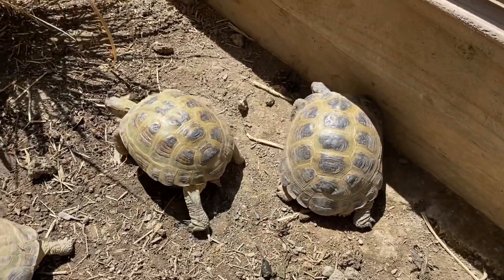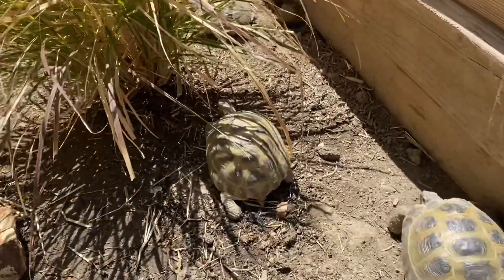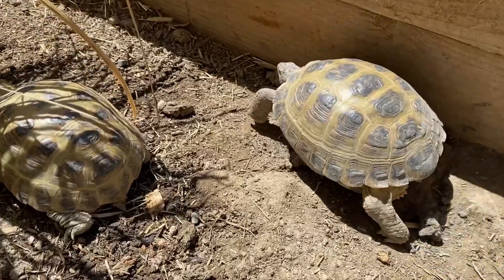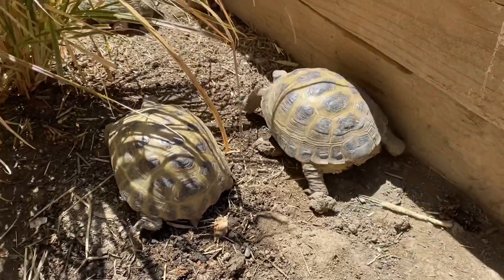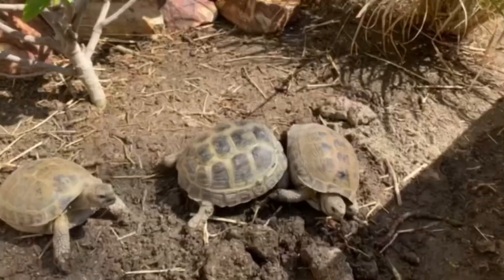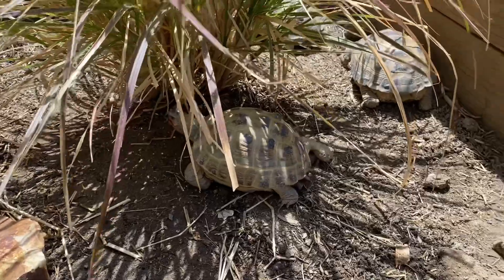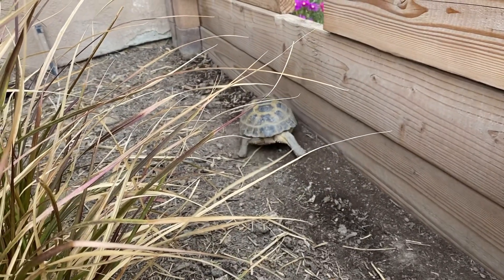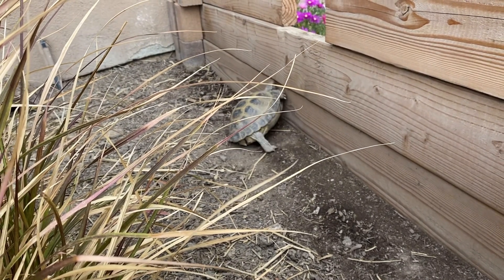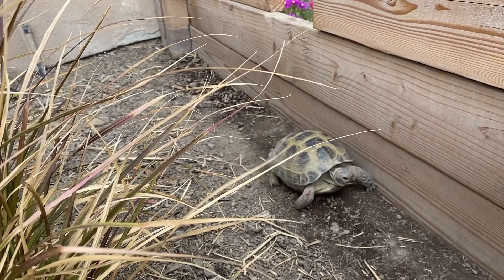With female aggression, you're going to start noticing them getting a lot more aggressive when they are withholding eggs. You'll notice them pacing and having a lot of aggression towards especially other females. You'll see them knocking them, flipping them over, biting them, and you'll see a lot of pacing around the enclosure — a lot along the walls — and a lot of aggression towards other females and males.